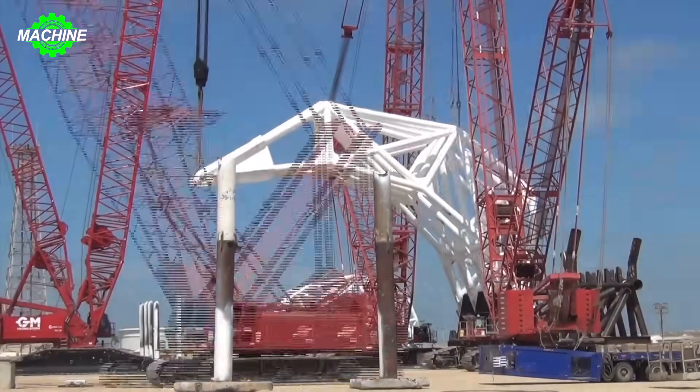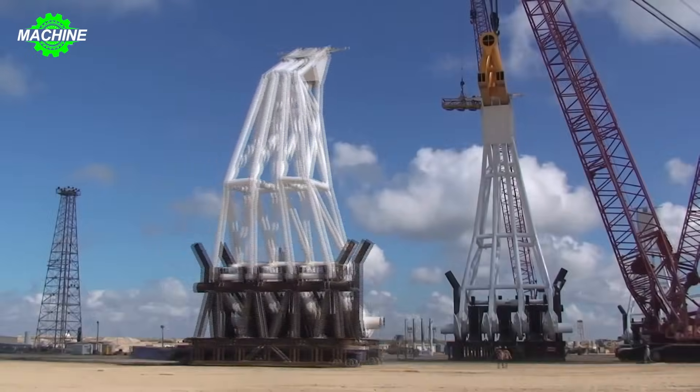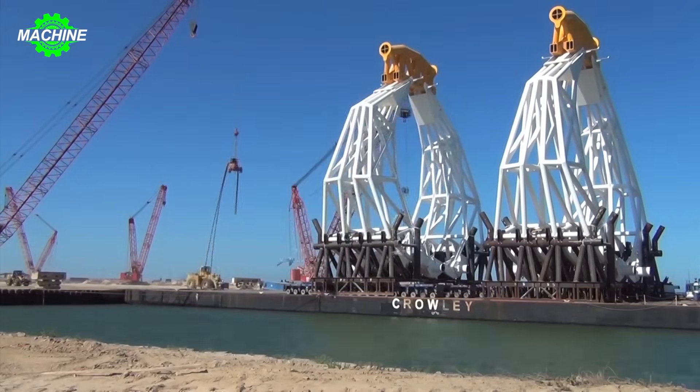In just a brief eight-month span in 2011, Versabar Company achieved something extraordinary. They designed, manufactured, tested, and deployed a new lifting device named the Claw, a technical marvel that left people in awe.